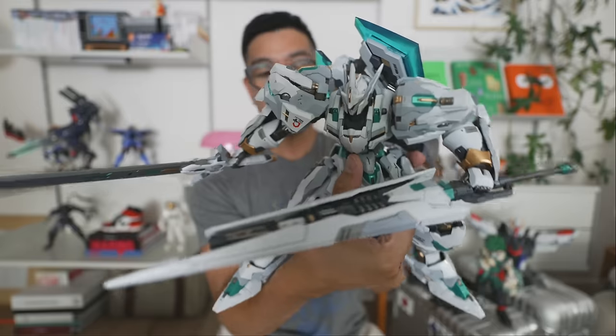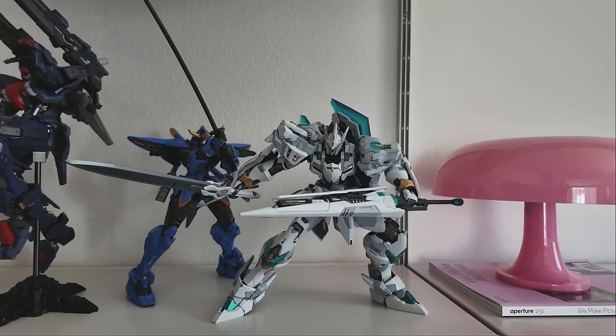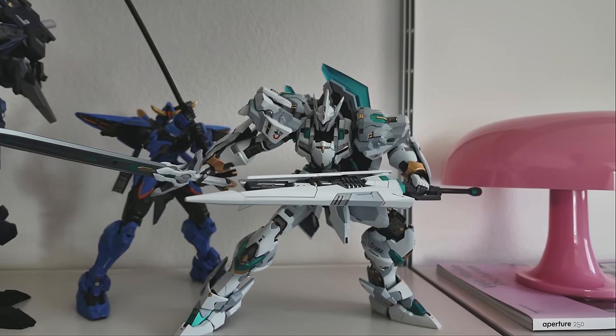The last thing I want to show you is this robot that Donnie bought — it's not Gundam. I'm actually not sure where it's from, and honestly I don't even know if he knows, but he just loves collecting robots and model figurines. It's so high quality and it's going to go perfectly with the other robots he has on his shelf.